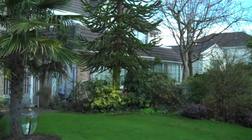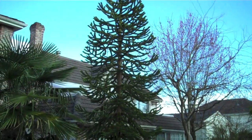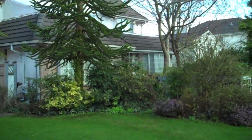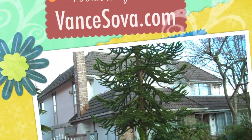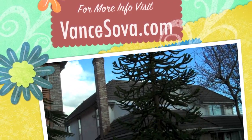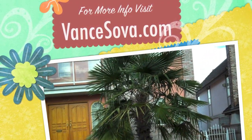And that's a monkey dew tree. I don't know why they call it monkey dew, but that's what they call it. I prefer the palm trees though.